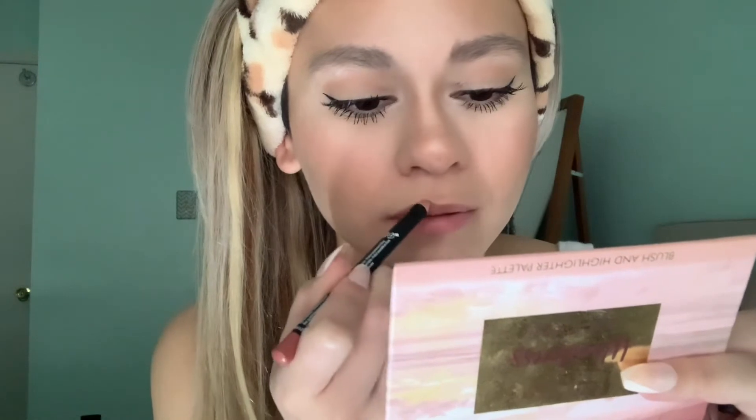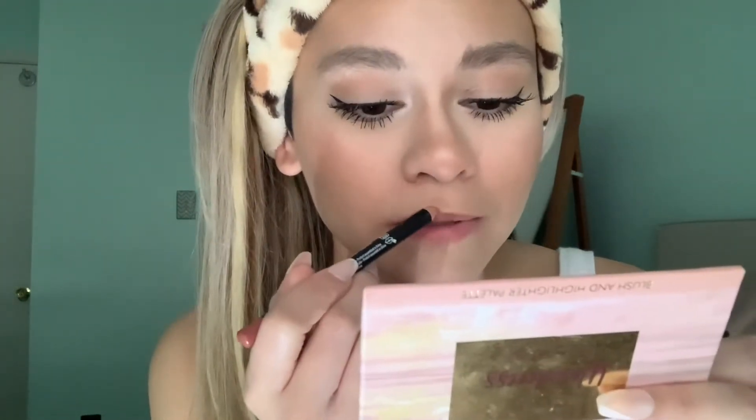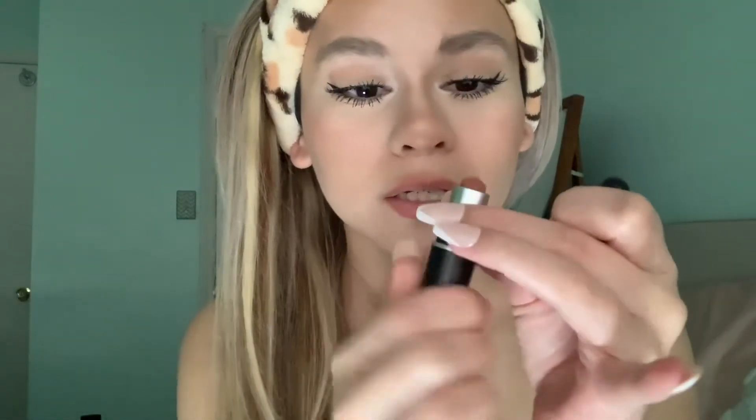I'm going to use this lip liner — I kind of over-line it a little bit because I have small lips and I like to make them look a little bigger and more perky. The color is called Brunch Me. Then I go in with my mini MAC lipstick in Velvet Teddy. That's basically it — takes me about an hour. I try to keep it natural but just want to define my face.